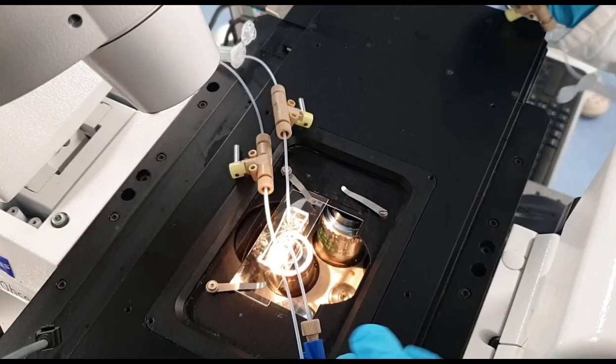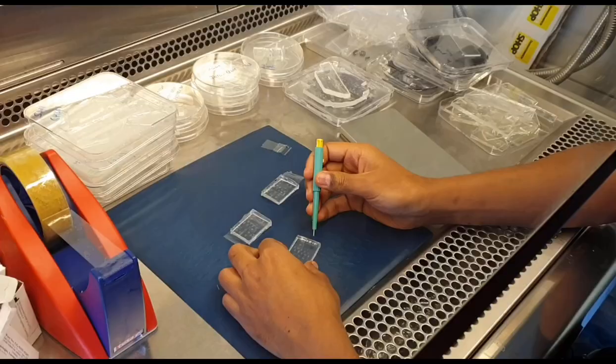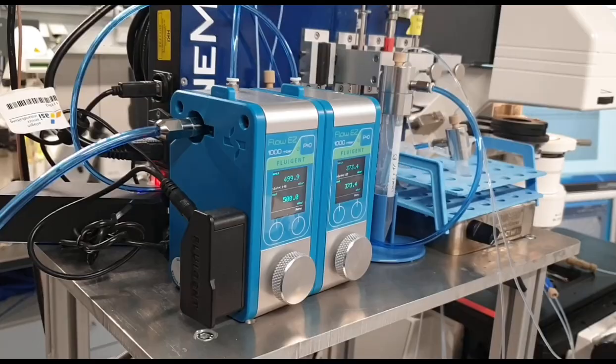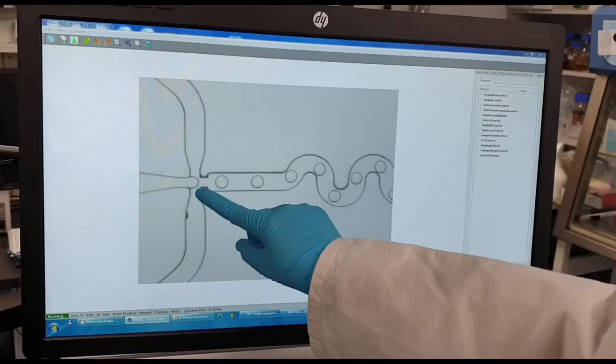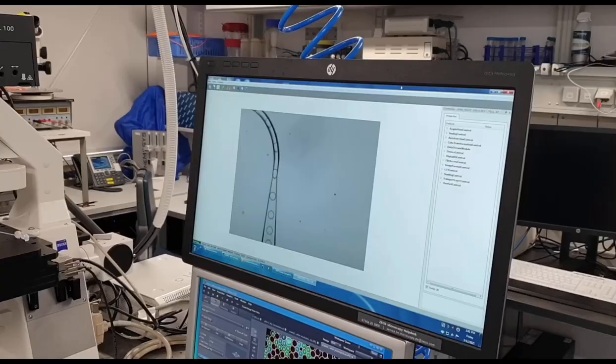The microfluidic setup for picoliter droplet generation consists of a PDMS microfluidic chip, which we fabricate in-house, a microscope, a high-speed camera, a pressure pump by Fluigent, and other accessories such as tubings and valves. Droplets are generated at the biphasic intersection of fluorinated oil and the aqueous cell suspension. We control the flow rates of these two phases with the pressure pump. Depending on the flow rates, droplets of different volumes are generated at a frequency higher than 1000 per second.